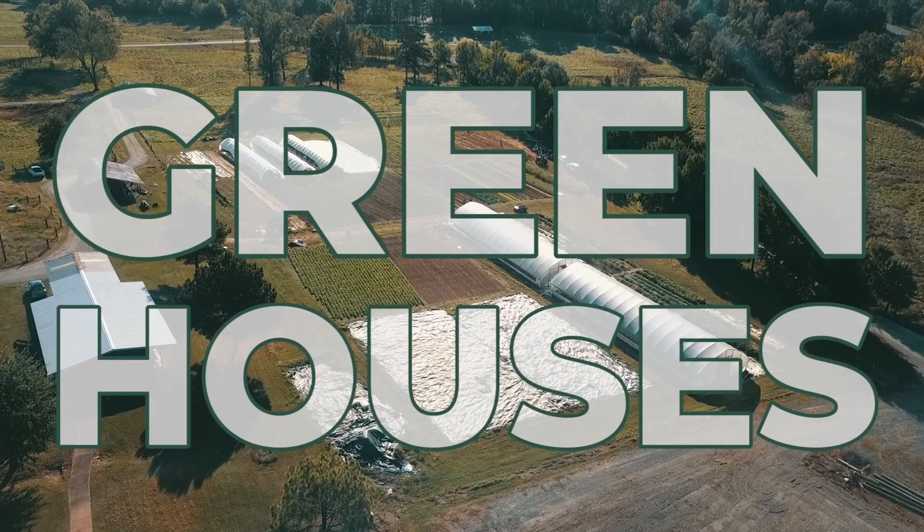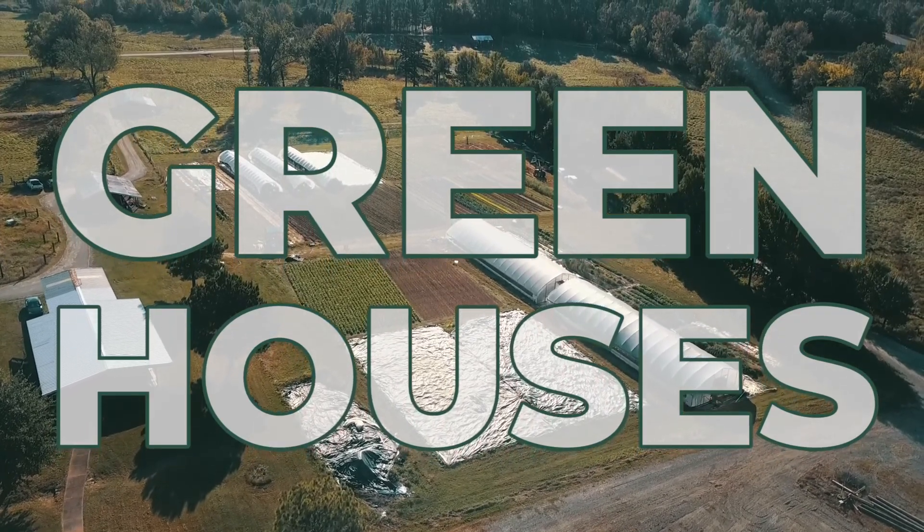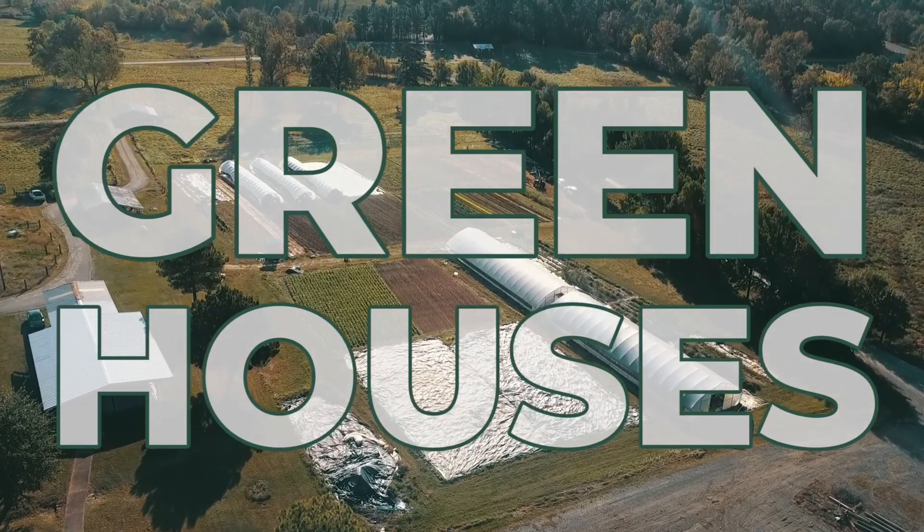Hi, I'm Sean Pecera. I'm the garden manager here at Heifer Ranch, and today we're going to be talking about greenhouses — why we use them, what we put in them, and why our greenhouses are designed the way that they are.